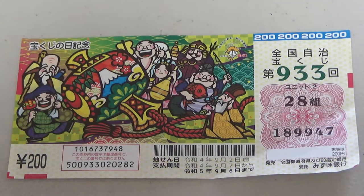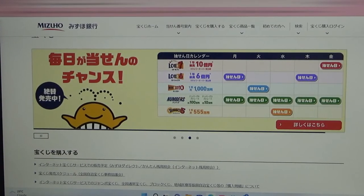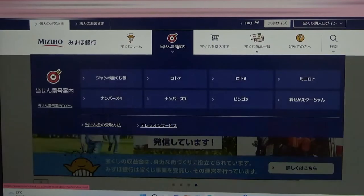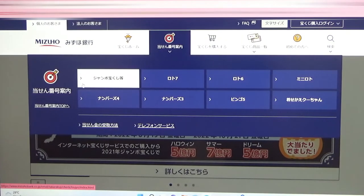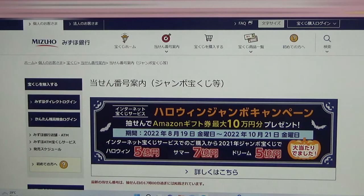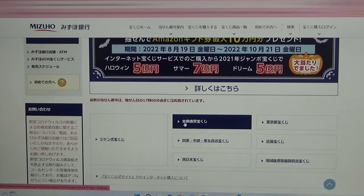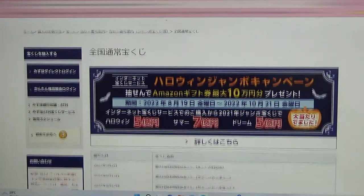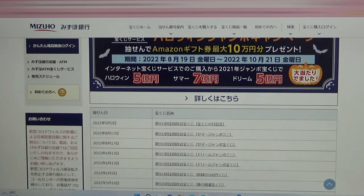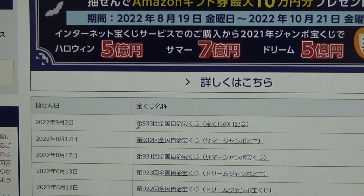Let's head over to Mizuho Bank's lottery page. You need to find the target then select this Jumbo Takarakuji. Go down and you want this one — this is the national one. Go down and there it is at the top: game 933, September 2nd.